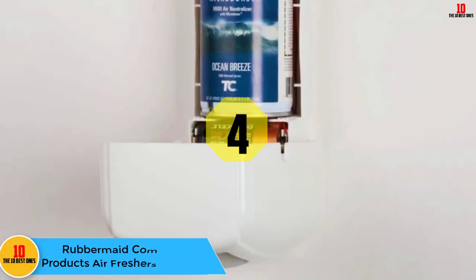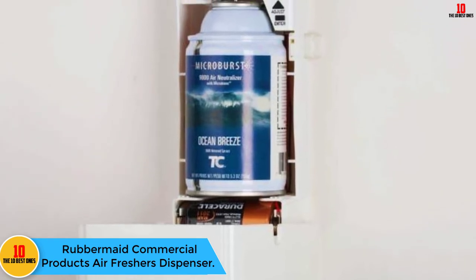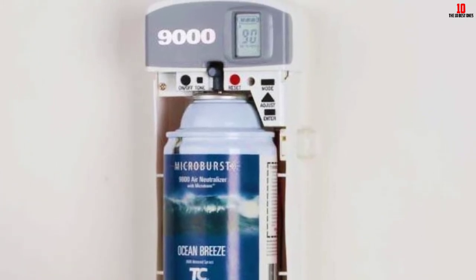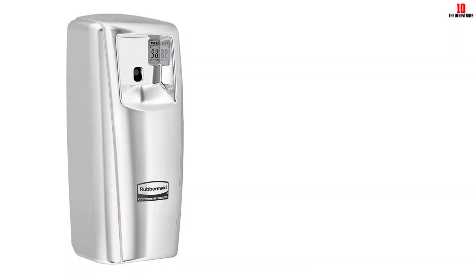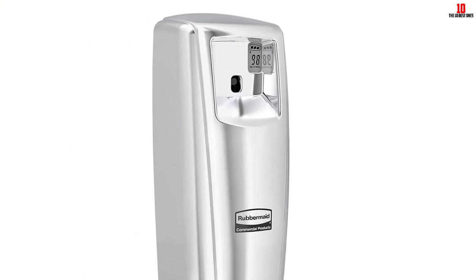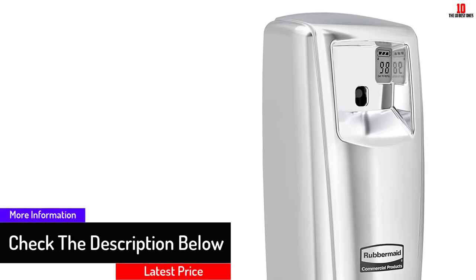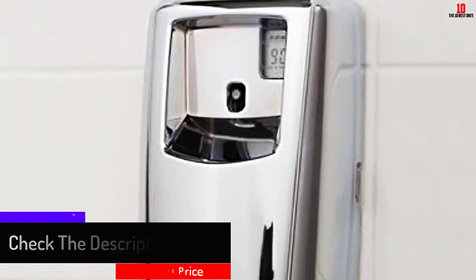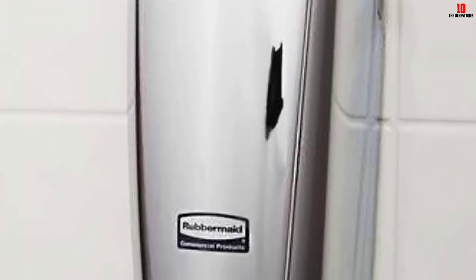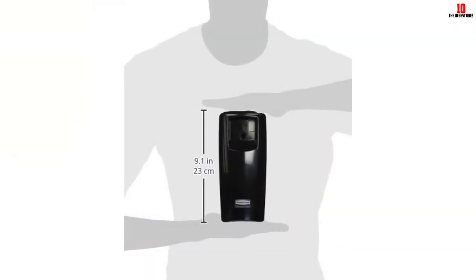At number 4, we have the Rubbermaid Commercial Products Air Freshener Dispenser. It features reliable dispensing technology that eliminates odors efficiently. Smart chip technology helps to maximize odor control effectiveness, and the dispenser can control odor for 90 to 180 days when filled. It has an LCD screen plus flexible programming options — you can program it 12 or 24 hours a day, and 5, 6, or 7 days per week. For convenience, it has days-to-refill indicators and a battery gauge.